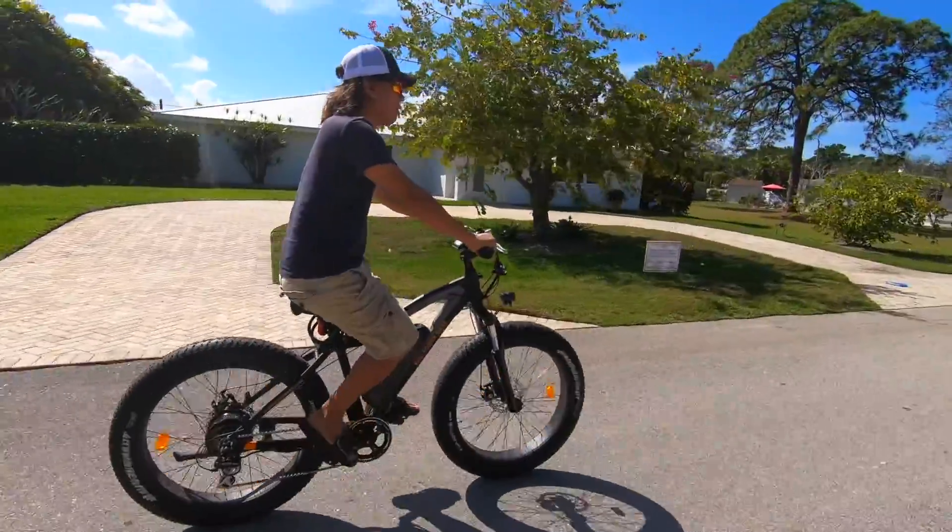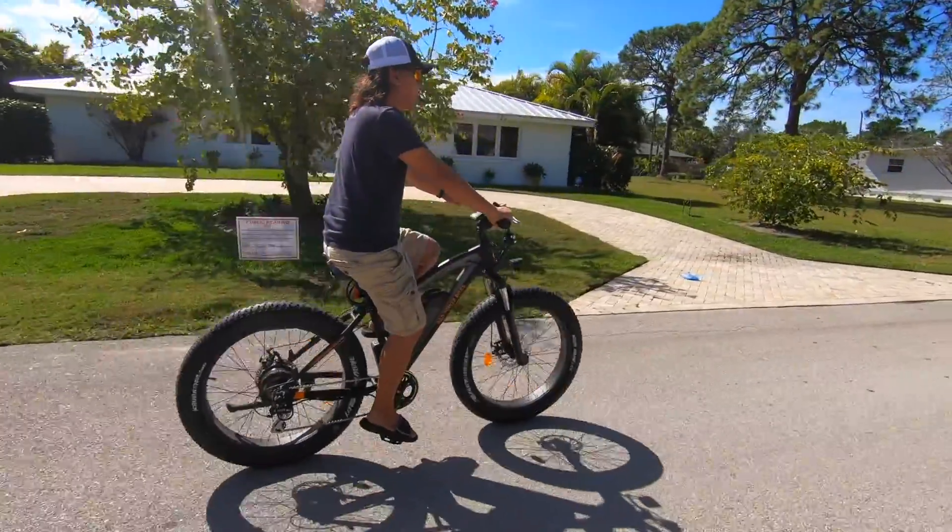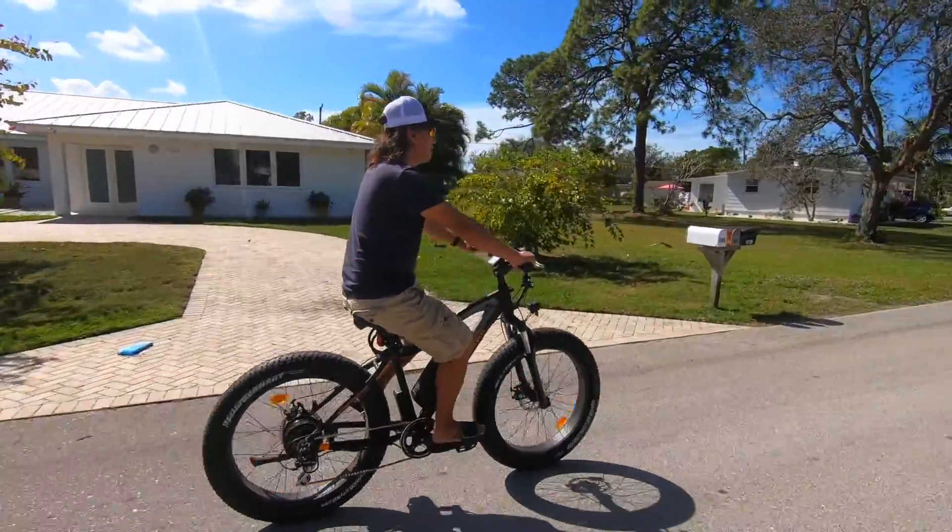I think experiencing life outdoors more often is great exercise and key to keeping your mind sharp and aware of everything around you.